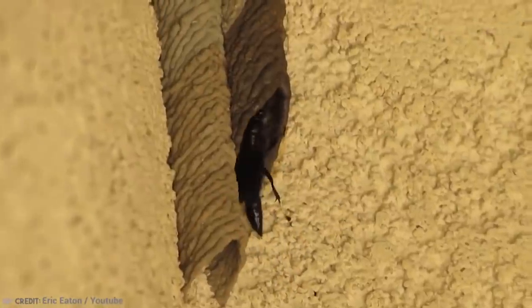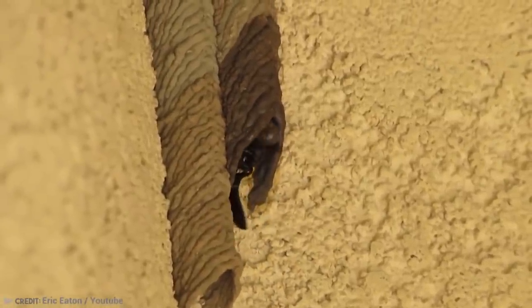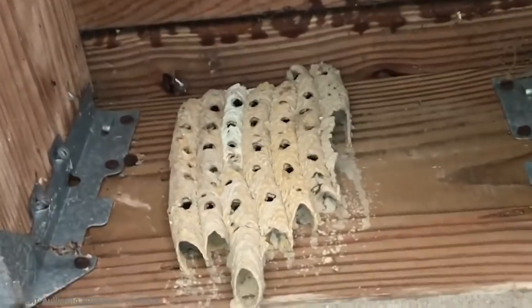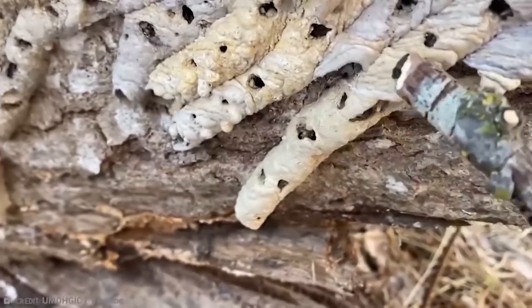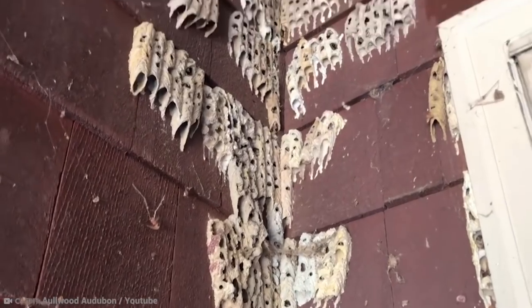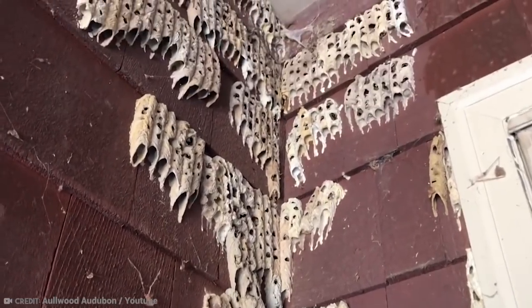Some tubes can measure over 20 centimeters in length. To get rid of a nest like this, all you need to do is spray it with wasp freeze first to ensure that if there is a wasp in there it'll die before you handle the nest. Then you simply remove it with a paint scraper or something similar.